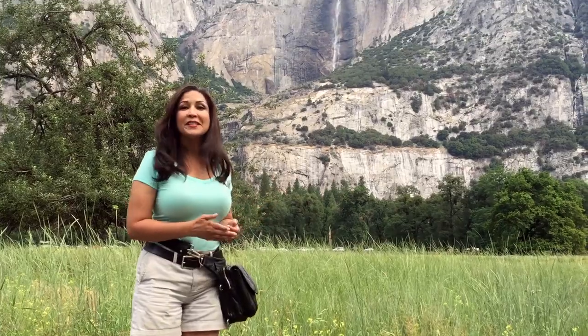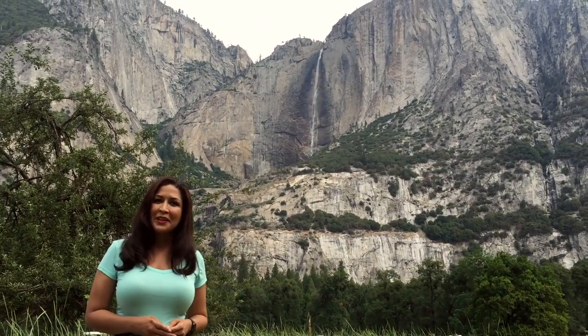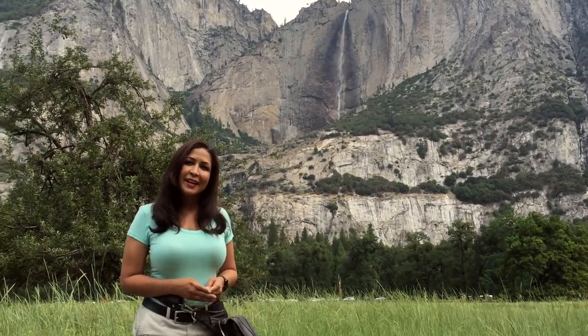So here it is, Yosemite Falls, the tallest falls in Yosemite National Park. It's 2,425 feet, and if you want to see it at its peak, come in early spring. The best time — early, early morning.